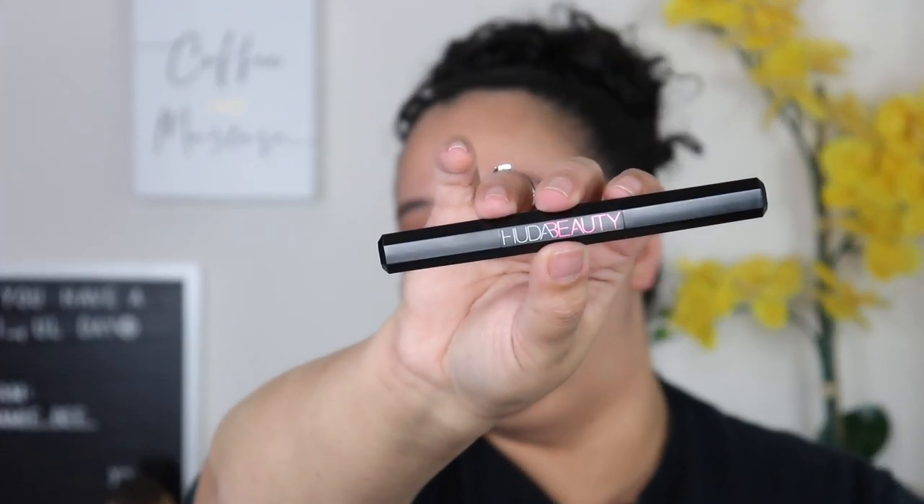The next item is the Lifeliner in the shade Very Vanita, Extreme Black. It's a double-ended liner — a pencil liner on one end and a liquid liner on the other. I've seen this all over and people say it's really, really good. I'm so excited about this one. It retails for $25 and I love that it's double-ended — fantastic idea.